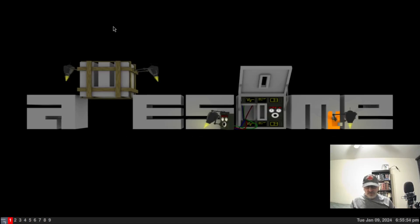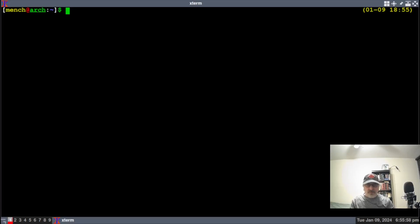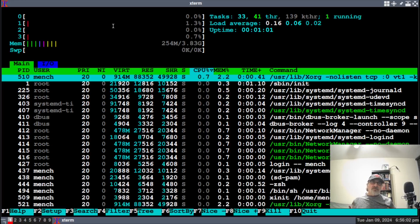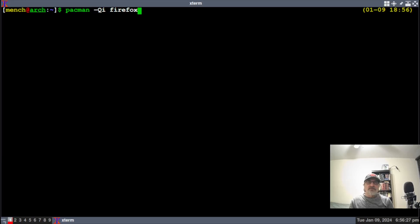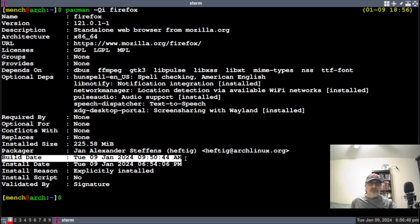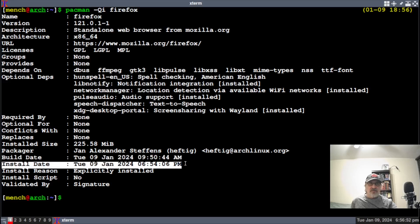I'll type 'startx' and now we're in the Awesome window manager. Let me open a terminal, make it a little larger, and type 'htop' — we're running at 254 megabytes of RAM. Let's close that. I'll do 'uname -r' to confirm the kernel we're running, then 'pacman -Qi firefox'. We can see we're now running Firefox version 121.0.1 — the build date was today, Tuesday January 9th at 9:50 AM, and I installed it today at 6:54 PM.